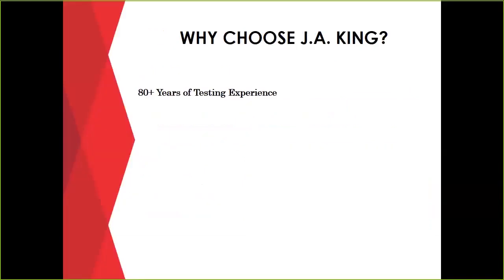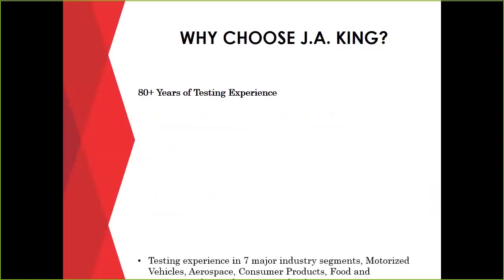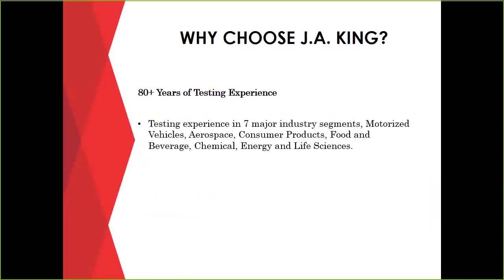So there are lots of test labs out there — why would you choose J.A. King? We have 80-plus years of testing experience. We have several experts in our testing lab that focus on the seven major industry groups we serve: motorized vehicles, aerospace, consumer products, food and beverage, chemical energy, and life sciences. We have test engineers in each of these fields who focus on the specifications in that particular industry.